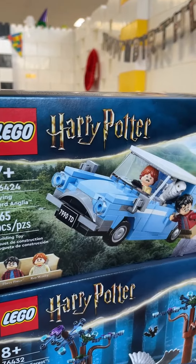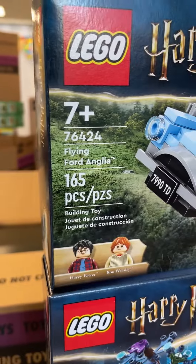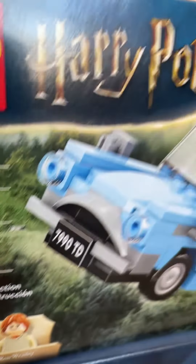And then we've got the Flying Ford Anglia from when Ron and Harry missed the Hogwarts Express and they're trying to get back on it. That set is really cute — it's kind of like a Speed Champs, but for Harry Potter.